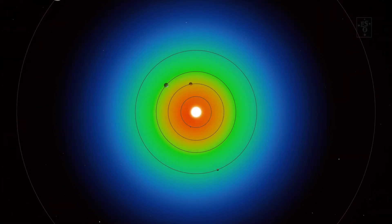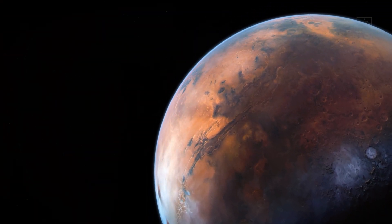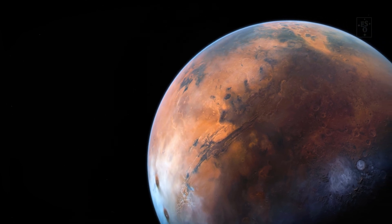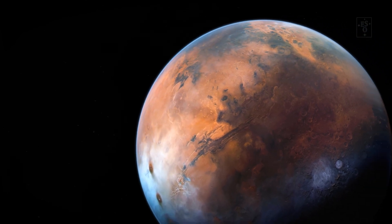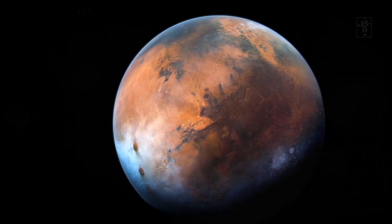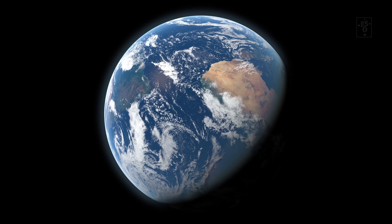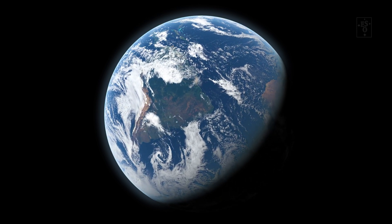We know many planets that are located in their star's so-called habitable zones. In fact, even our neighbour Mars is located at the cold end of the Sun's habitable zone. But none of these planets look anything like Earth. Just like you need a recipe to bake the perfect cake, you also need a recipe to build the perfect habitable planet. But what is it?